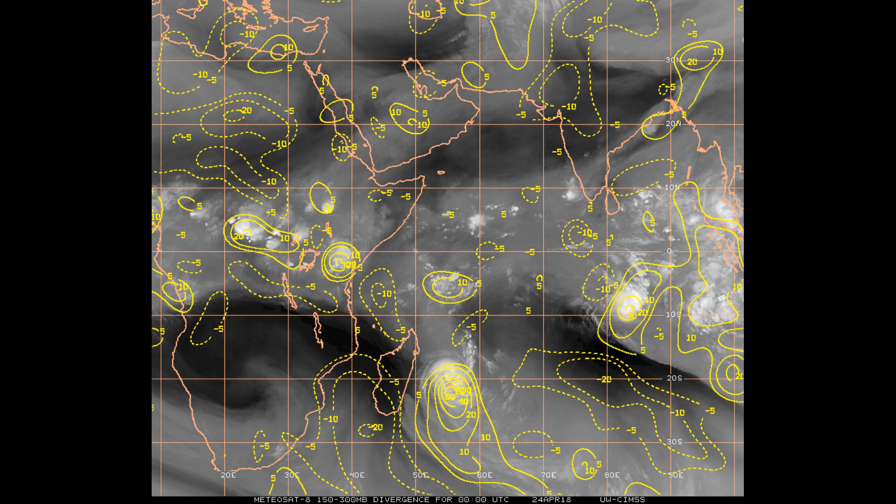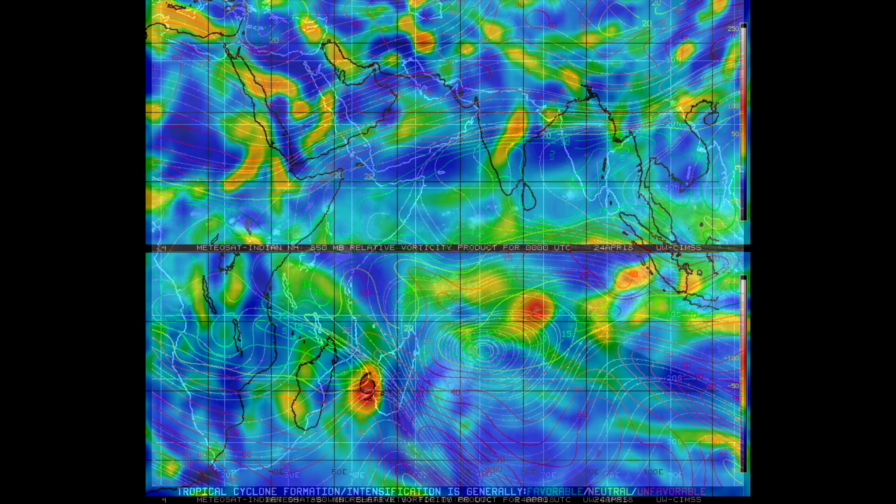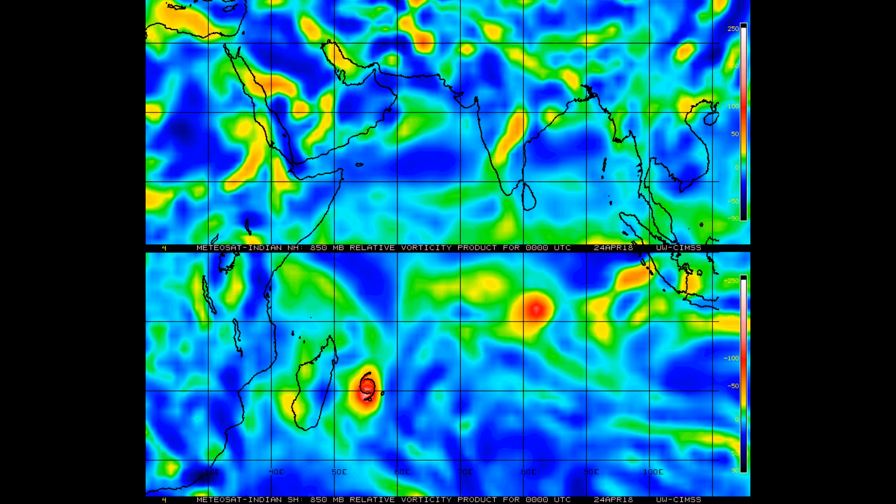There is a strong possibility that Force 13 will be going live tomorrow night Australian time, and Nathan will be covering the cyclone over in the South Indian. You can see the Cat 1 system on the imagery.